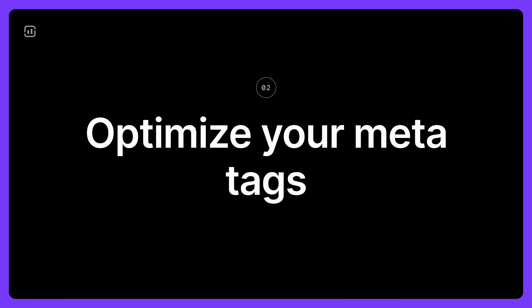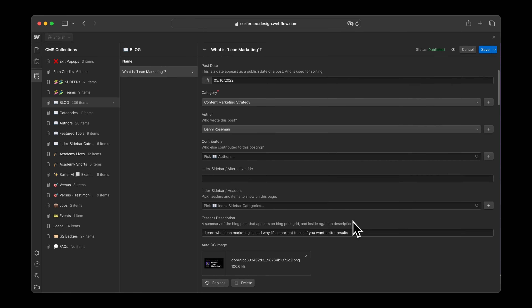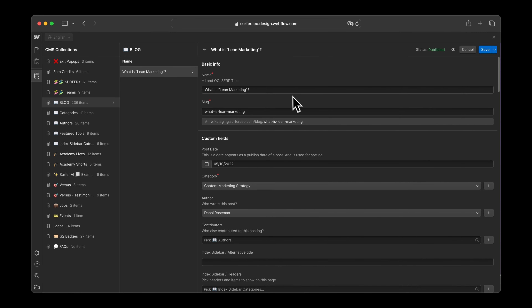Now let's zero in on one of the quickest wins in the SEO playbook: optimizing your meta tags. Small tweaks in your title tag, meta description and even your URL can have a big impact on your rankings and click-through rates.